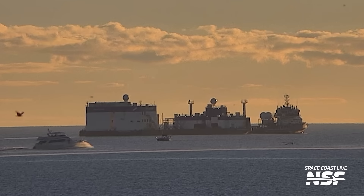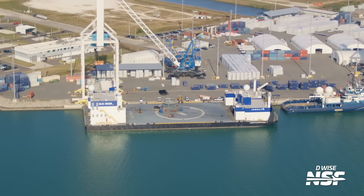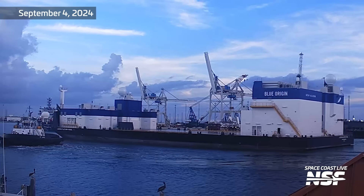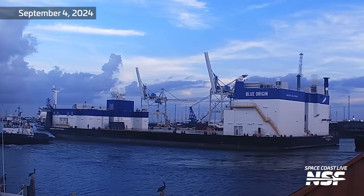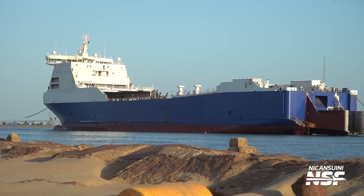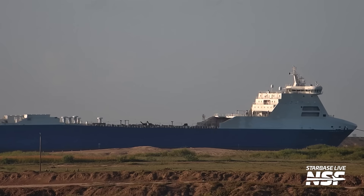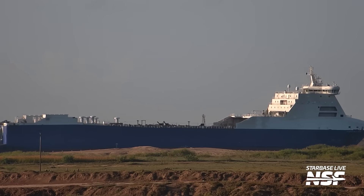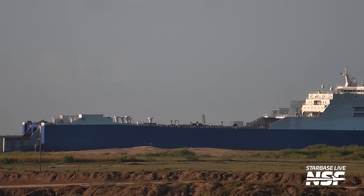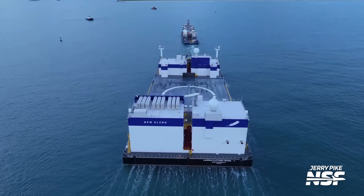Another key component of Blue's reuse plans for New Glenn is the company's ocean fleet. The main star of the show is Jacqueline, the sea-based landing platform. Originally constructed in Romania, Jacqueline arrived at Port Canaveral in early September 2024. The Jacqueline we see today wasn't the initial plan — in 2018 Blue Origin purchased a large ship named Stenner Freighter to convert into a sea-based platform, but it was scrapped in late 2022 after Blue decided a simpler barge-style platform was best.